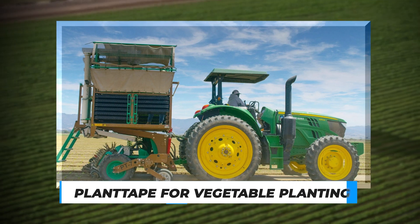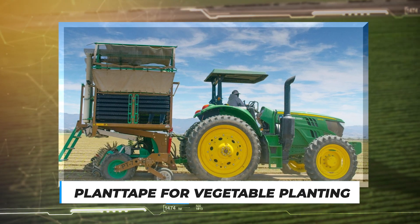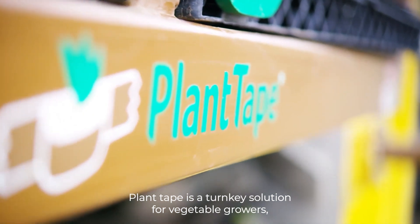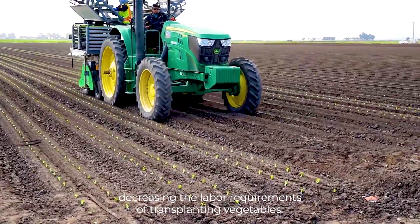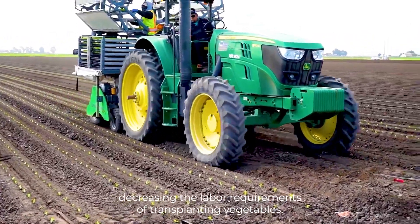Number 10: Plant Tape for Vegetable Planting. Plant Tape is a turnkey solution for vegetable growers, increasing their efficiency and crop yield while decreasing the labour requirements of transplanting vegetables.